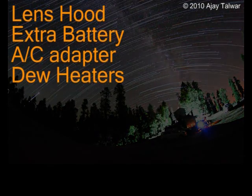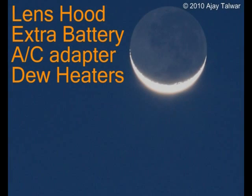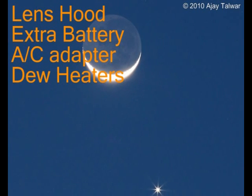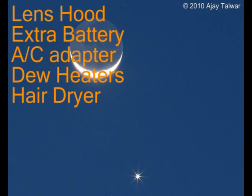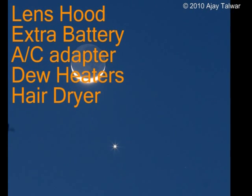Faint stars will vanish and brighter ones will spread their light over a large area. Worse, you can't even wipe the dew off your lenses — it leaves streaks and returns in no time. A hairdryer may be used, but a strip of slightly heated tape wrapped around the lens hood will heat up the lens slightly and work wonders in keeping dew away from the front lens. Be careful with wide angle and fisheye lenses, as the dew heater may appear in the field of view.